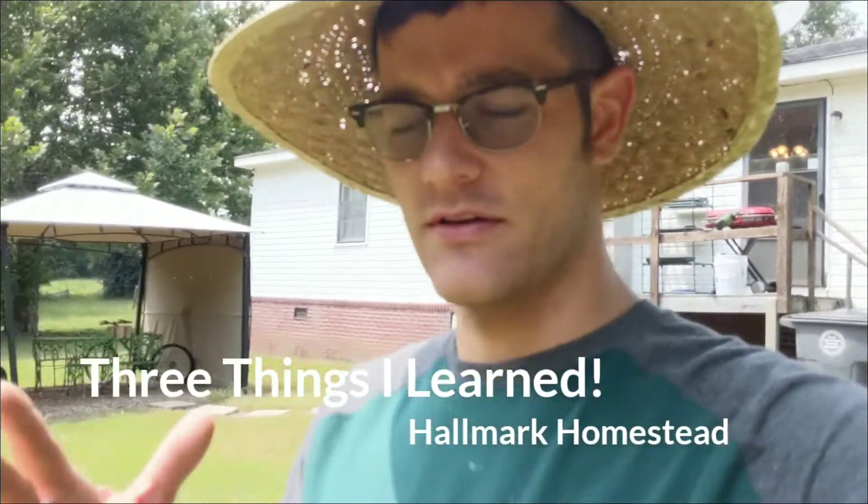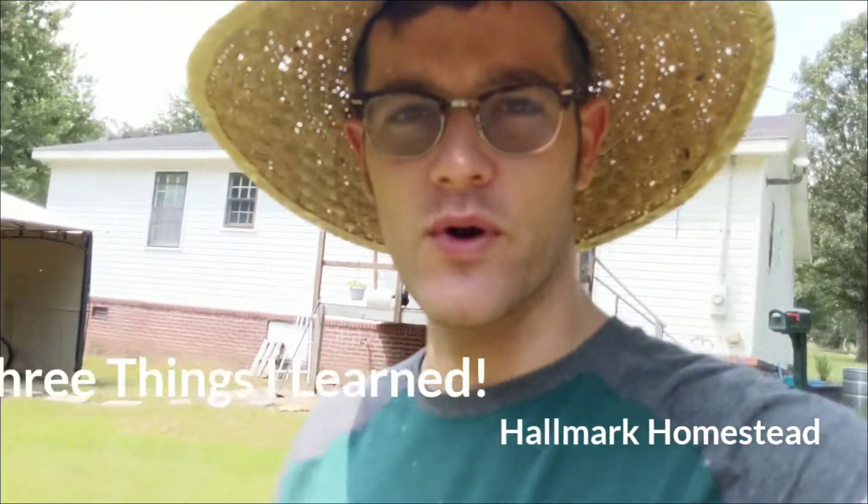Hey guys, John here. It's been a while since I've done some videos, and I thought I'd put a quick one up. We've been super busy at the farmer's market, actually. We've been to several farmer's markets, and we've learned a lot from this first year, and I thought I would take this opportunity to share with you three simple and easy little tips that I've learned on farmer's markets — how to do them better, how to be prepared, and all that.